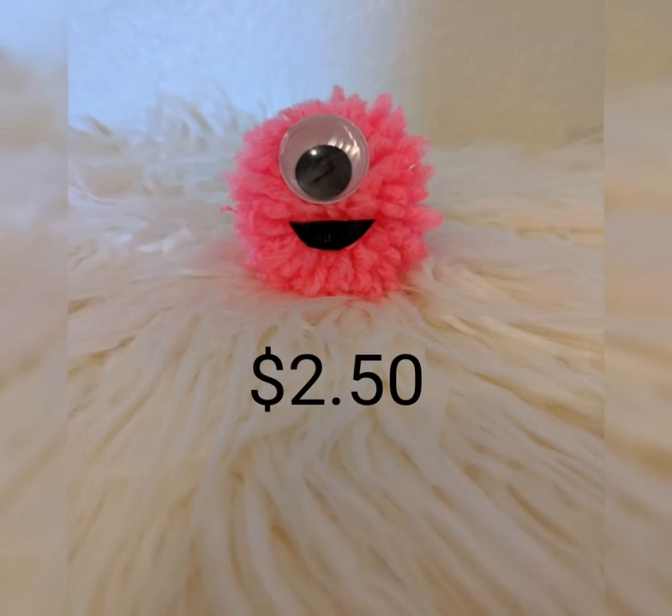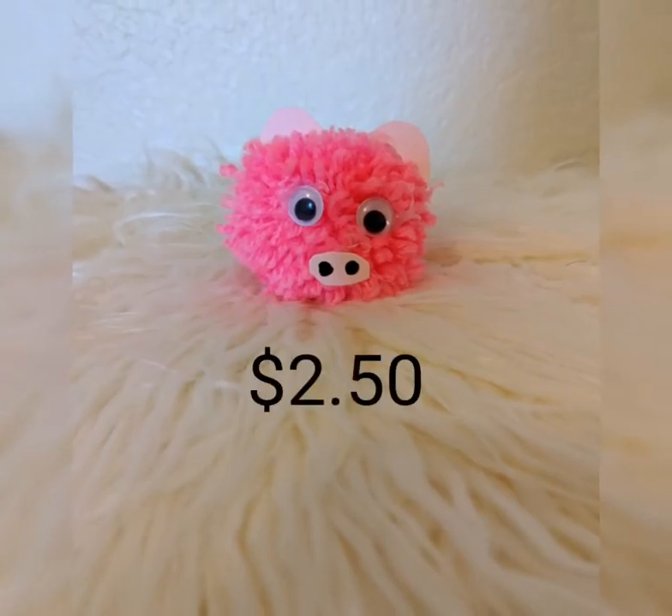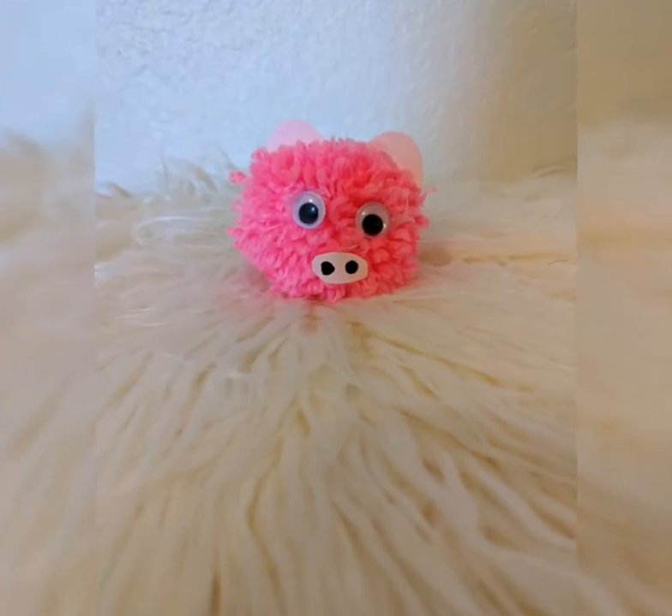This is the Pomster. This is the Pom Pom Piggy, and soon we will get a hog. Go Razorbacks!